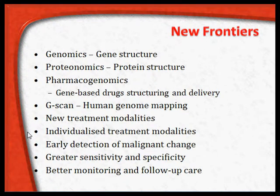Individualized treatment modalities based on pharmacogenetics, early detection of malignant change in cells before the malignant process has clinically surfaced, and greater sensitivity and specificity being attained in tumor markers so that they can be used as good diagnostic tools. Better monitoring and follow-up care of tumor patients will prolong a useful and good quality life. These are some of the newer areas with a lot of ongoing research.